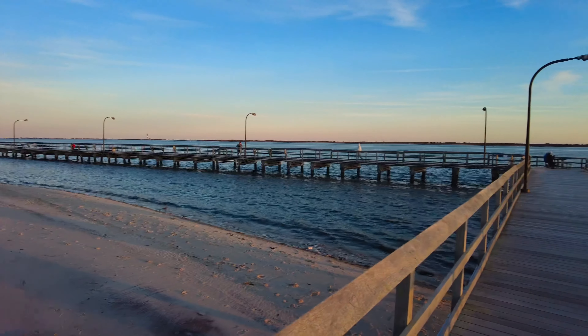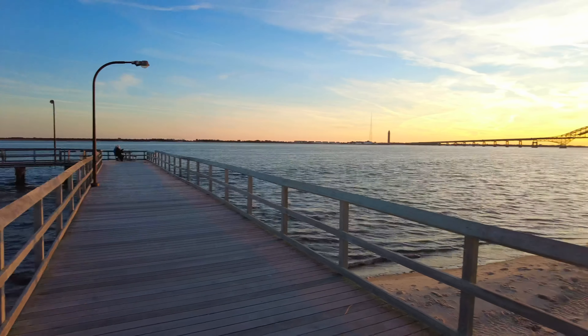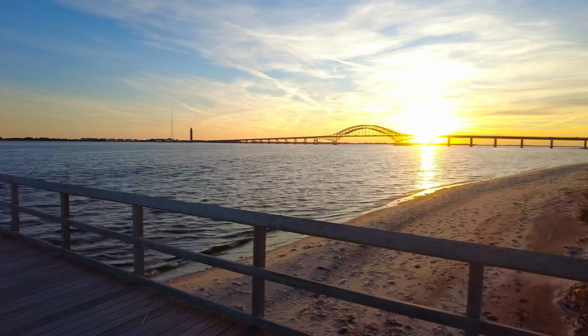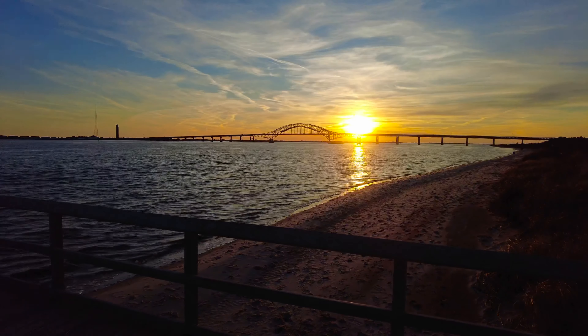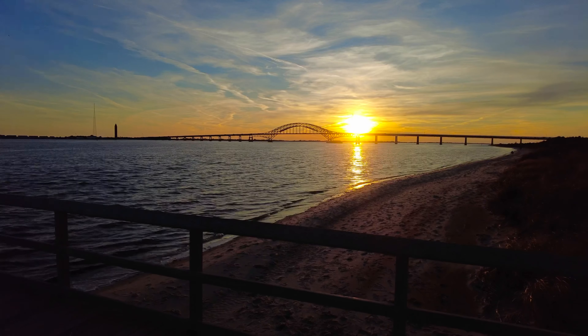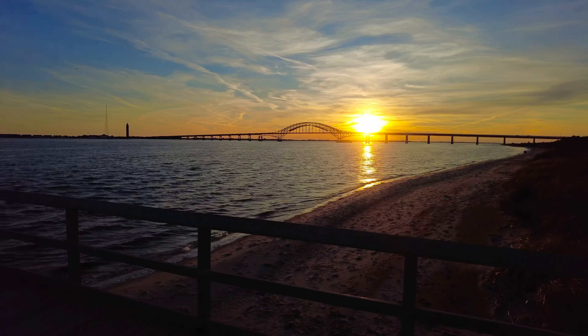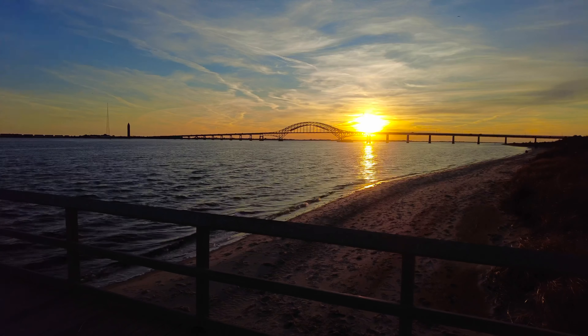I am going to bring it back around here. And again, we have a nice view of the bridge. Update the exposure. And always a nice view here at this particular spot with the bridge leading over to Robert Moses State Park.